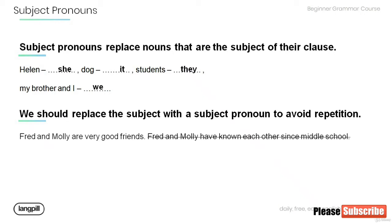Have a look at the sentence below: Fred and Molly are very good friends. Fred and Molly have known each other since middle school. Try to avoid this repetition by using a subject pronoun. They have known each other since middle school.